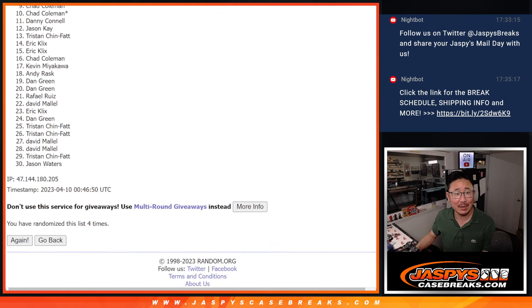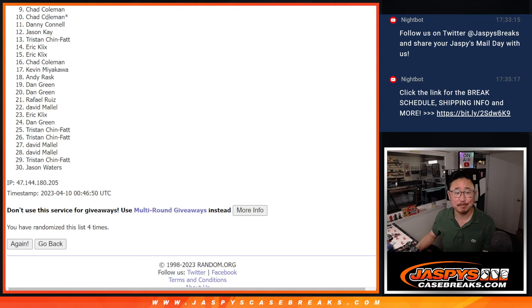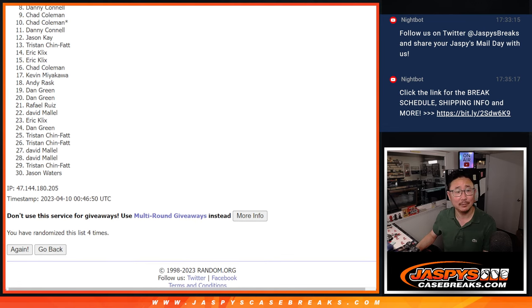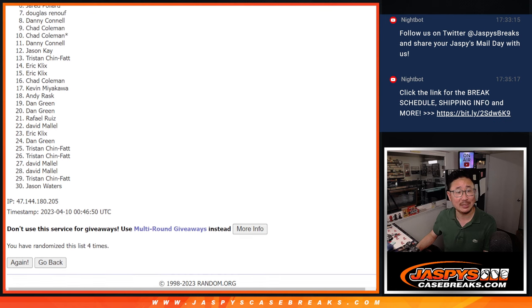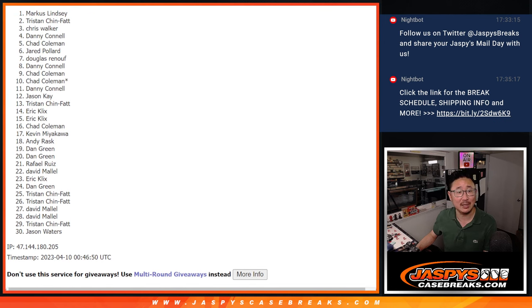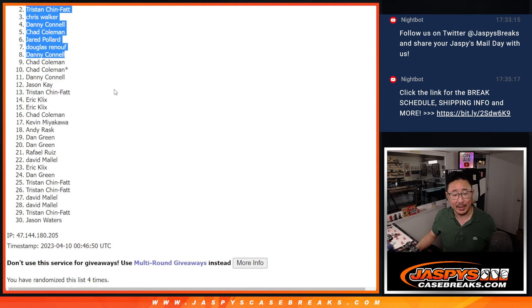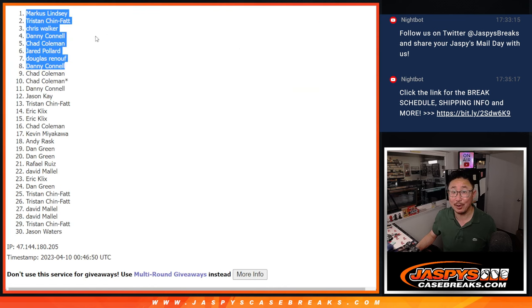After four rolls, from nine on down — sorry Chad, very close but not this time. Nine through 30, appreciate you taking the risk. Sad times for those, but happy times for the top eight. Danny is happy, so is Douglas, Jared, Chad — you're in — Danny again, Chris, Tristan, and Marcus. So at least we got you with a spot, Chad. Top eight, congrats. We'll see you in that Diamond Dozen video.